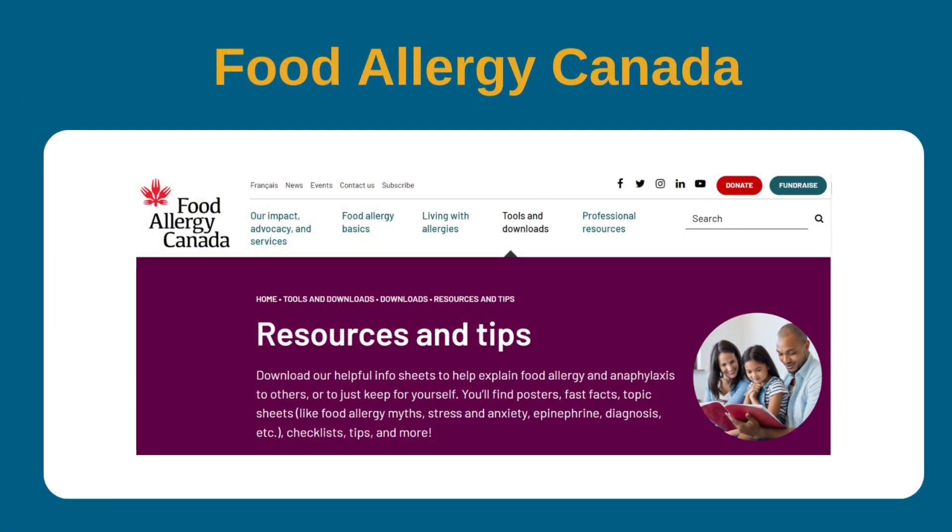Food Allergy Canada is a good website for additional information. A link to it can be found in the video description. You can also speak with a dietician if you have additional questions about allergies.